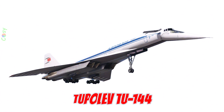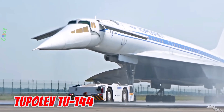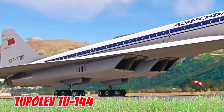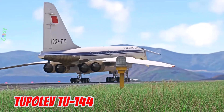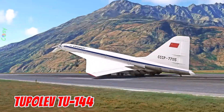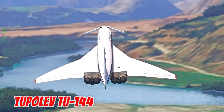This is the Tupolev TU-144, introduced in 1968 in the Soviet Union. It is 65.7 meters long with a 28.8 meter wingspan, capable of reaching Mach 2.15 — about 2,300 kilometers per hour. It was the world's first supersonic passenger jet, often compared to the Concorde.